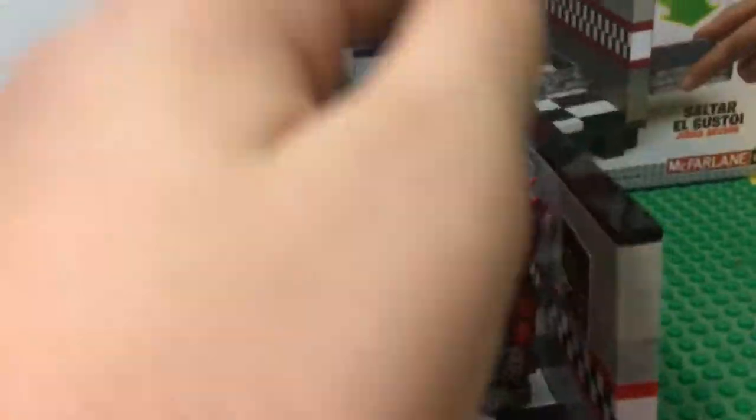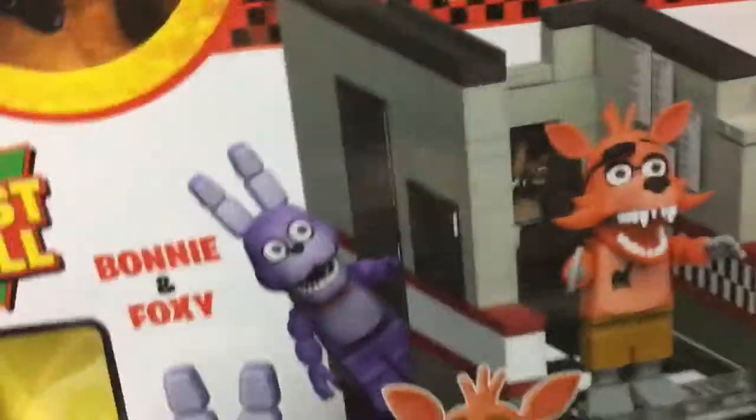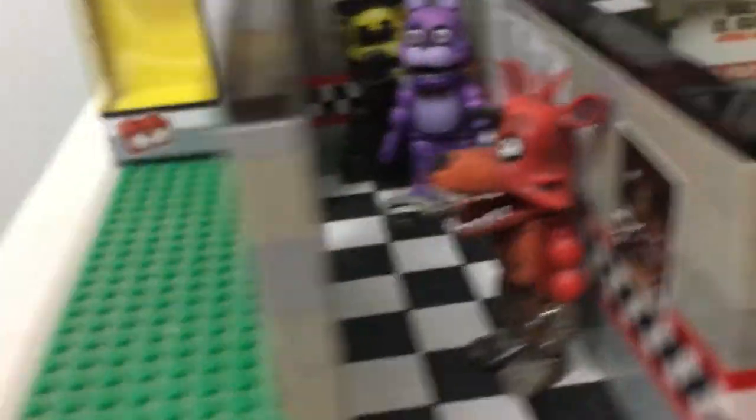This is the set. If you realize, there's a bunch of holes in the wall and stuff. I finished the wall because, you know, I wanted to.